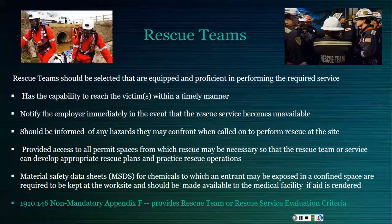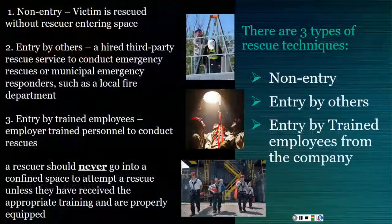OSHA includes a non-mandatory Appendix F that provides guidance to employers in choosing an appropriate rescue service. It contains criteria that may be used to evaluate the capabilities of both prospective and current rescue teams.